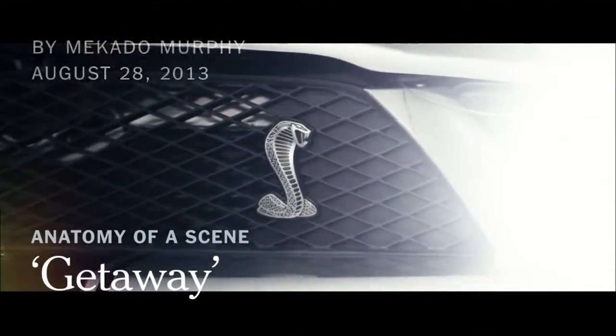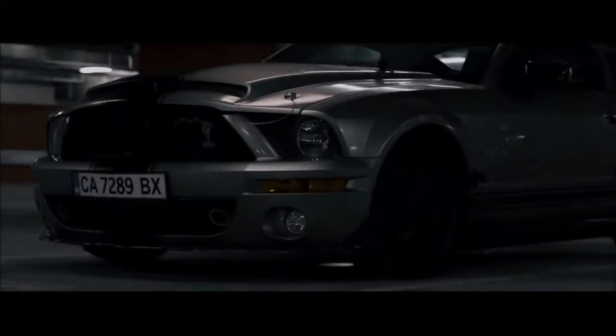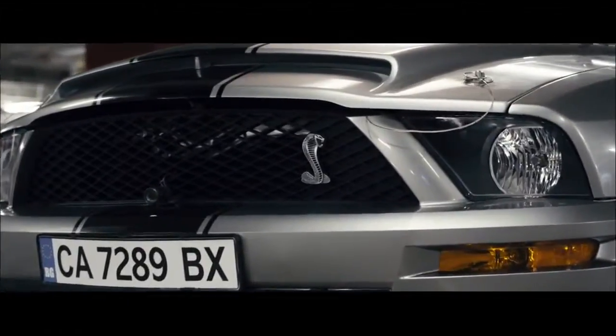I'm Courtney Solomon, the director of Getaway. This sequence is really the introduction of one of our main characters, the Shelby Super Snake Cobra GT500.